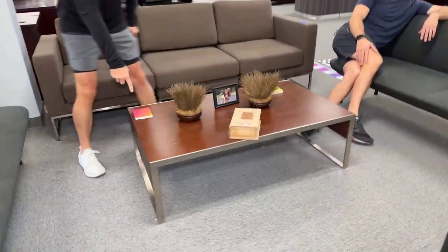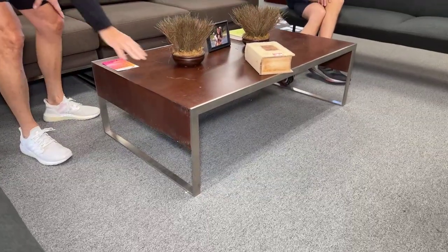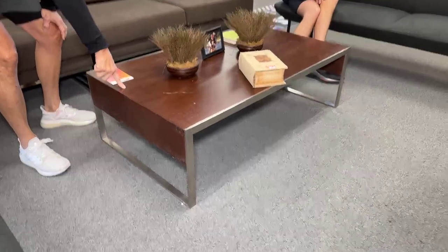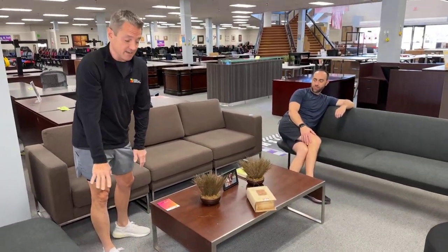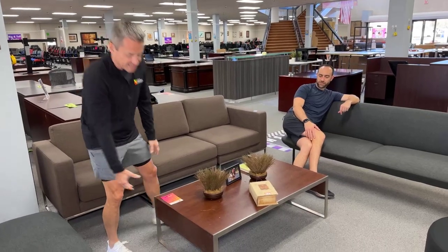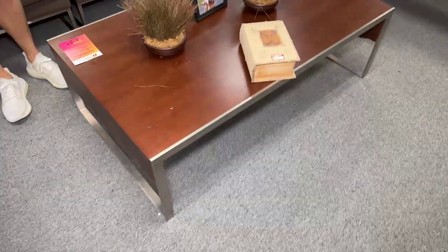I'm going to start off with this table. This is a Bernhardt table. It's 48 by 28. It just got marked down to $99 — it had been $149. We have one that needs a complete redo on the top, and it's $39, but it's got good bones. This is a serious, heavy table. It's Bernhardt, baby.